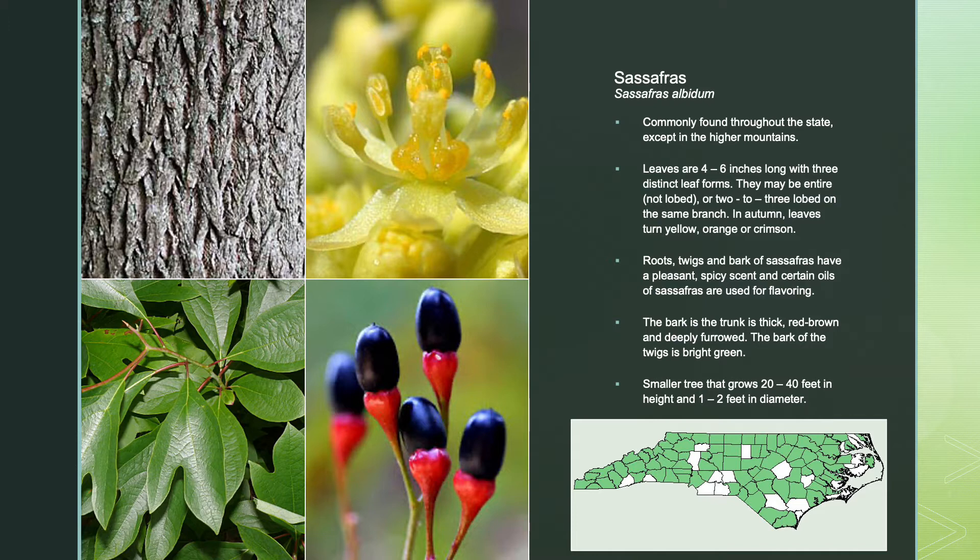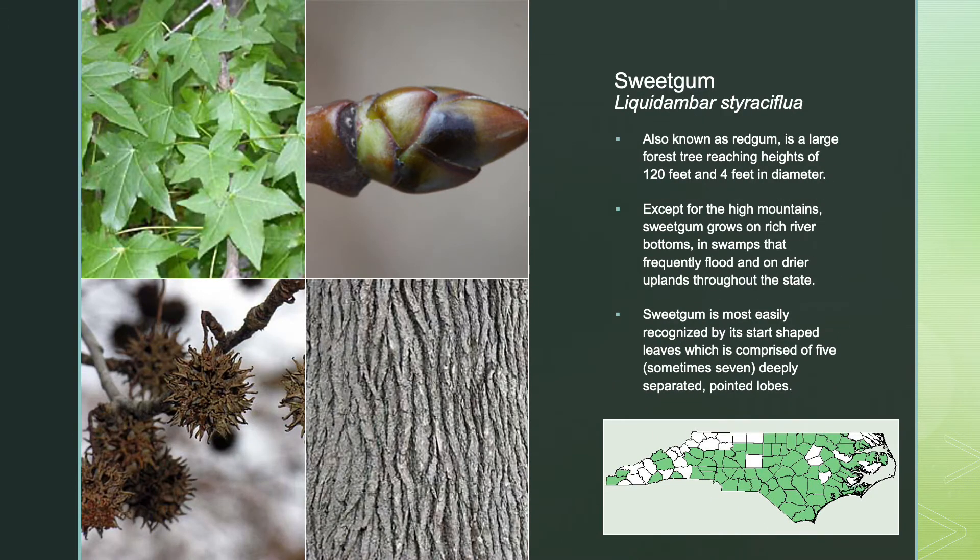Sassafras is a smaller tree that grows only 20 to 40 feet in height and 1 to 2 feet in diameter. Sweet gum, also known as red gum, is a large forest tree reaching heights of 120 feet and 4 feet in diameter. With the exception of the high mountains, sweet gum grows on rich river bottoms and swamps that frequently flood and on drier uplands throughout the state. It is mostly recognized by its star-shaped leaves, comprised of five, and sometimes seven, deeply separated pointed lobes.